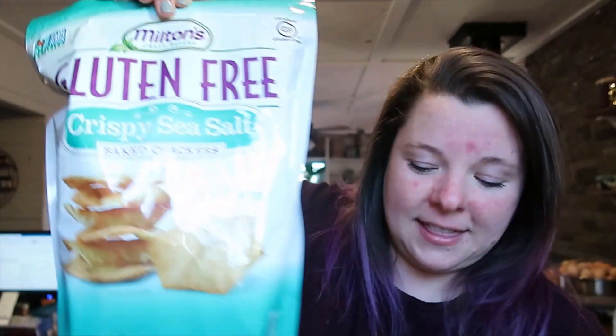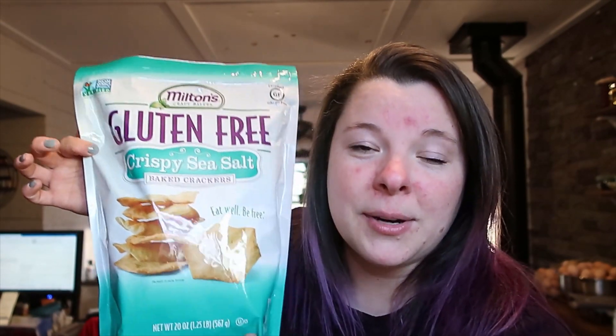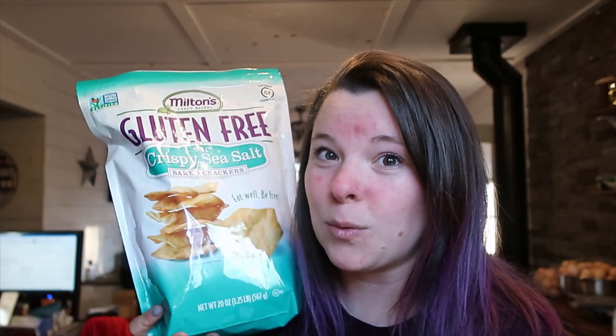For snacking we got some baby bell cheese — kids love those. I also got some laughing cow because we got these gluten-free baked crackers. If you have a Sam's Club near you, try these because they're really good, especially with a little laughing cow cheese. The laughing cow cheese — three of these is only $4.59. I've been paying $4.59 for one and I have three, so hopefully those will last quite a long time. But yeah, these gluten-free crackers are delicious, well worth it.